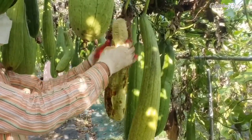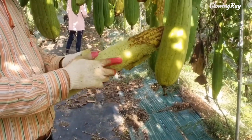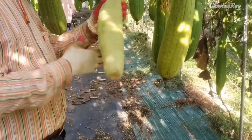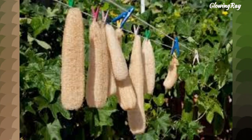Luffa is also used in traditional medicine in Vietnam, as it is believed to have various health benefits, including improving digestion and reducing inflammation. Additionally, the seeds of the luffa plant are used to make a type of oil that is used in cooking and skincare products.